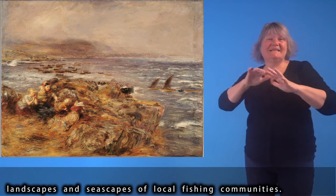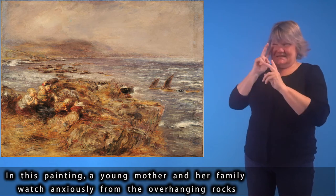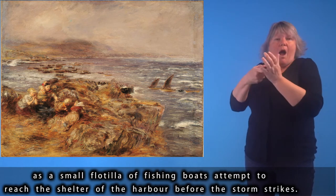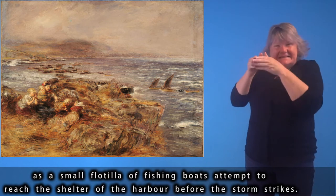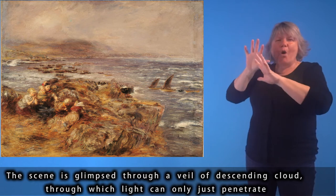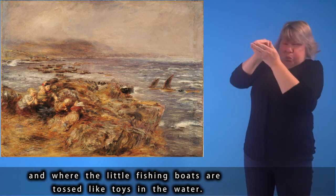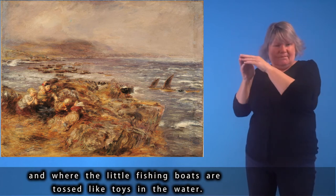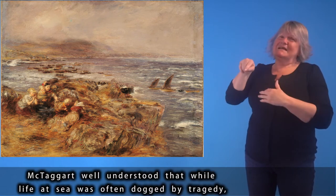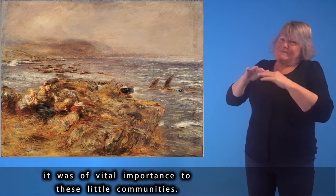In this painting, a young mother and her family watch anxiously from the overhanging rocks as a small flotilla of fishing boats attempts to reach the shelter of the harbour before the storm strikes. This scene is glimpsed through a veil of descending cloud, through which light can only just penetrate and where the little fishing boats are tossed like toys in the water. McTaggart well understood that while life at sea was often dogged by tragedy, it was of vital importance to these little communities.